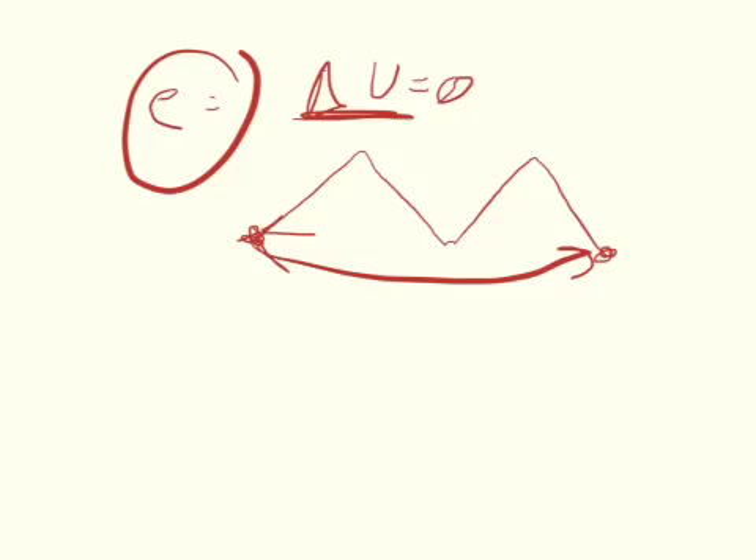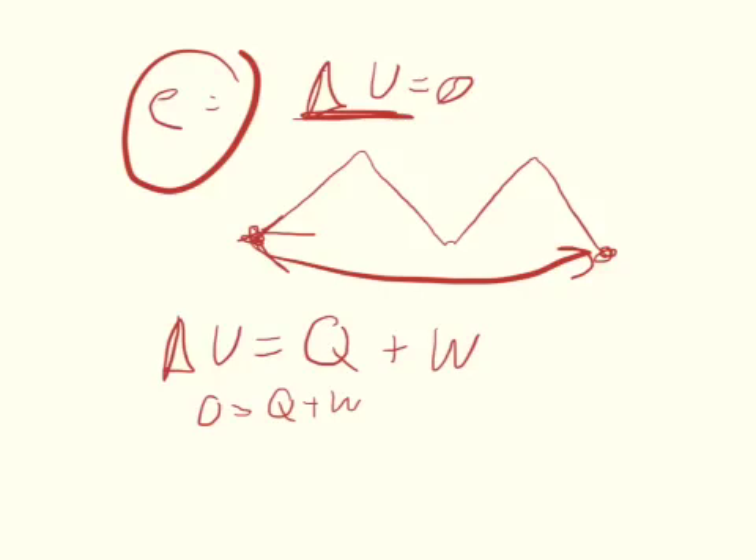So we can set up the equation for the first law of thermodynamics. The change of internal energy is equal to the energy transferred by heat plus the work done on the engine. Since delta U is equal to zero, we can say zero equals Q plus W, and then move W to the other side — so negative work done on the engine is equal to the change of energy from heat.